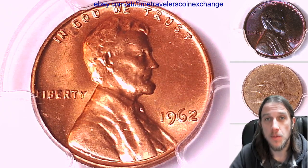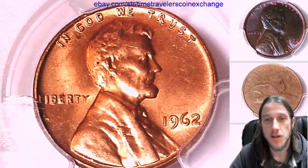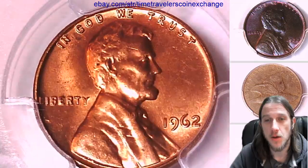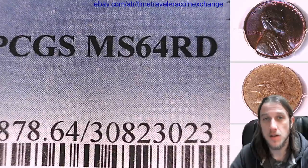Hello again, everyone. Welcome to Time Traveler's Coin Exchange. The next coin we'll look at is a 1962P Lincoln Memorial Cent. It's a business strike coin from the Philadelphia Mint. It has been graded by PCGS, and they graded it Mint State 64 Red.